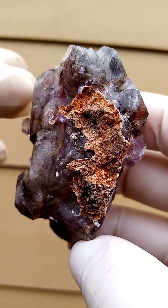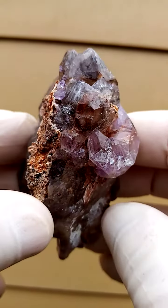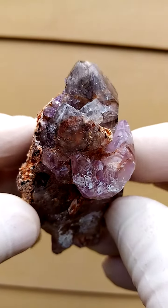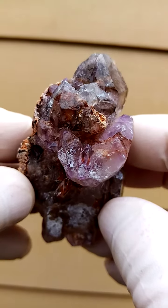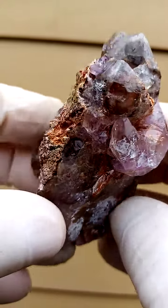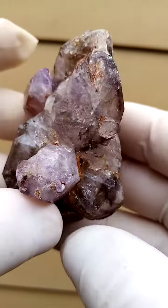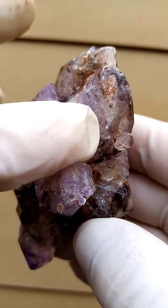Now there's a termination on top there, some running across there. We have a termination, so in effect it's doubly terminated. It's not quite a floater because it did have contact with the matrix here. And there's a point of contact on this side as well, so close to the matrix.